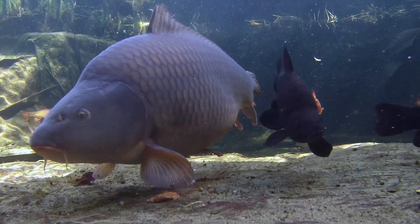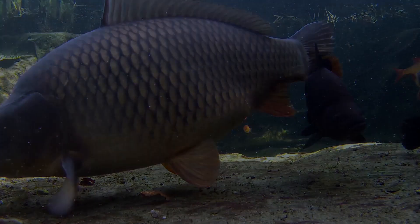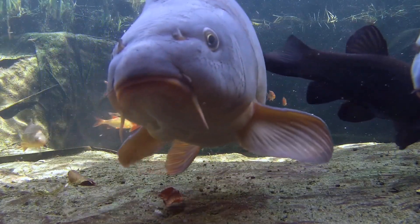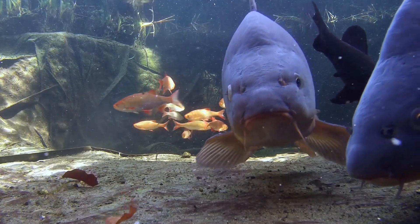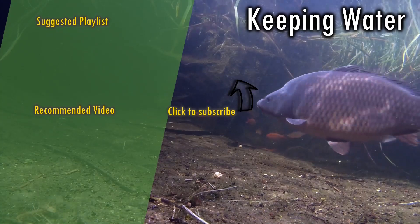Thank you so much for watching this episode of Keeping Water, I really do appreciate it. I hope you've enjoyed this episode. Hold on, I promised you something, and I'm nothing if not a man of my word — proof of the magic of subscribing to the channel, and the on-command stunts your fish will do. I hope you've enjoyed this episode. In next week's, I'll give you an update on how the crucians are doing, and take a look at quite a few repairs and tinkering I've had to get done around the pond over the last couple of weeks. Thanks again for watching, and I'll see you next time.